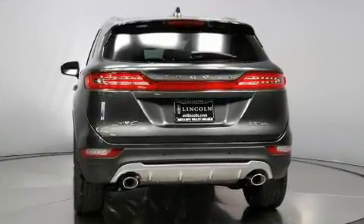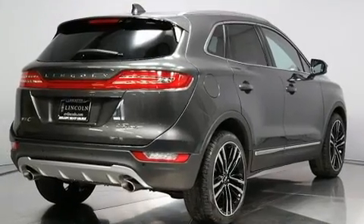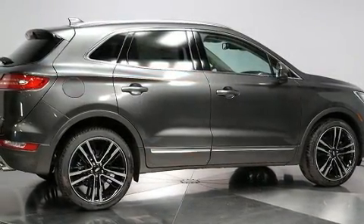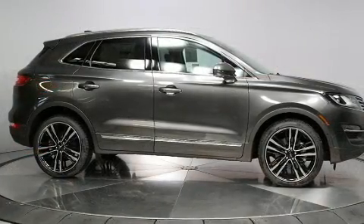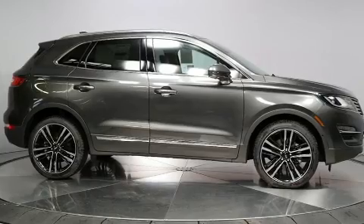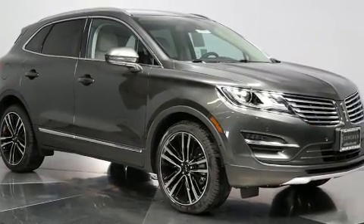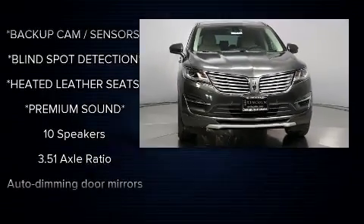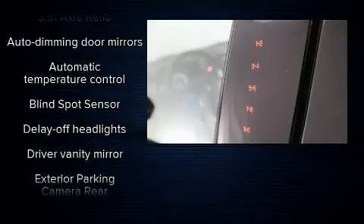For added security, dynamic stability control supplements the drivetrain. A turbocharger is also included as an economical means of increasing performance. Lincoln prioritized comfort and style by including front and rear reading lights, automatic temperature control, blind spot sensor, remote keyless entry, and power seats.